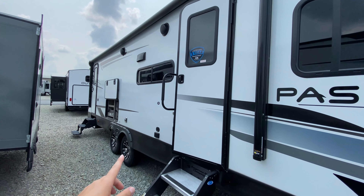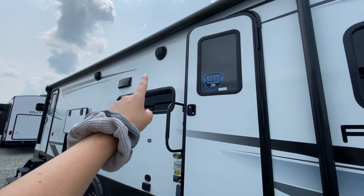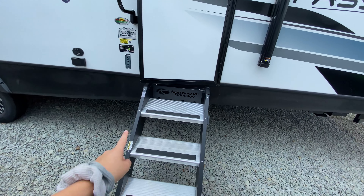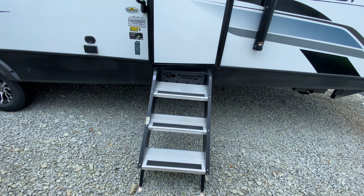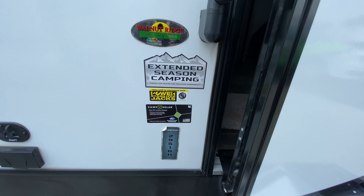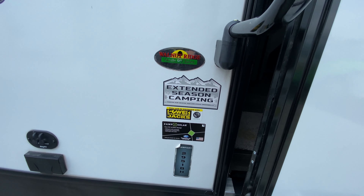You also have a power awning that does have an LED light strip. As you can see, you have two entrances into this camper and they are both protected underneath that awning. Bluetooth-capable outside speakers so you can hook your phone up and jam out. You also have solid steps at your main entrance — nice and sturdy, and they fold into your camper nicely. You also have front and rear power stabilizer jacks and you are even prepped for solar as well as extended season camping.